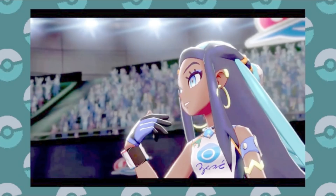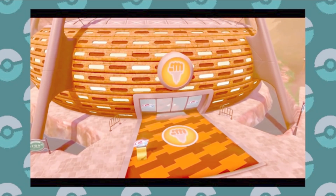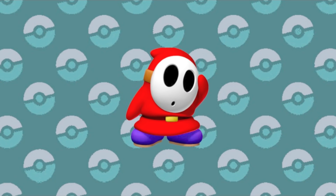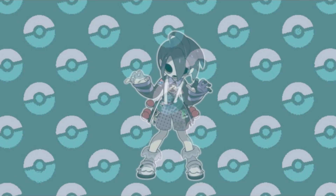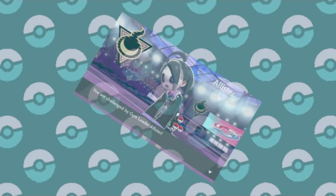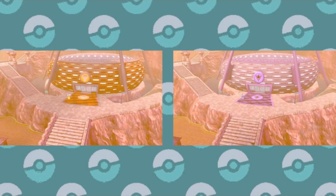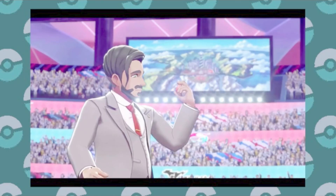We got to see some more gym leaders as well. First was the Fighting type leader Bea, who, despite being a master of my least favorite type, I'm really digging. Take note, Maylene — this is how you pull off tough but lovable. We also got to see Allister, who just looks like a Shy Guy. Allister is one creepy dude — it's said that he never takes off his mask and spends most of his time in cemeteries. But apparently these two gym leaders are version exclusive: Bea for Sword and Allister for Shield. This hasn't been done since all the way back in the original Black and White, so it's kind of nice to see those kinds of story deviations return.